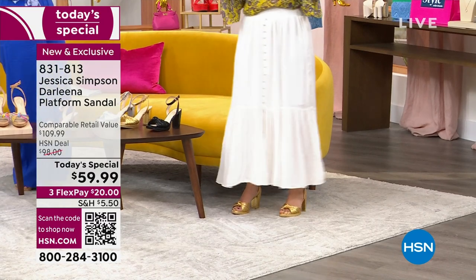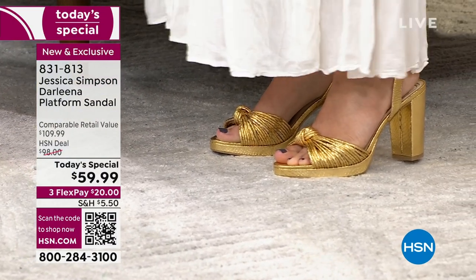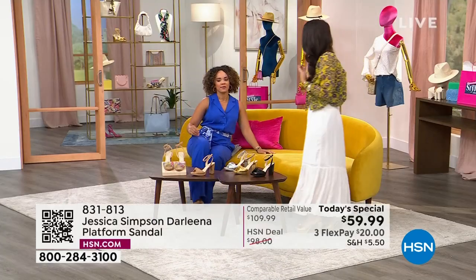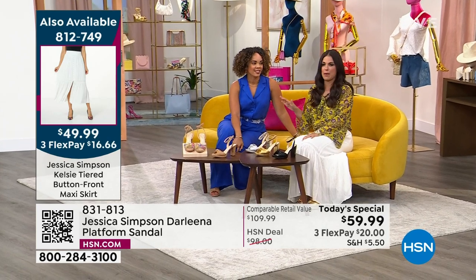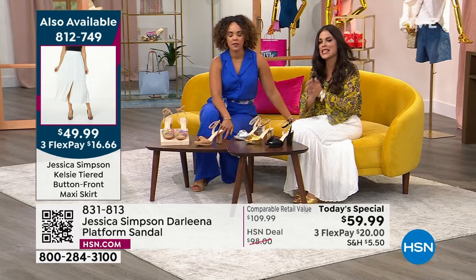The gold sandal looks like a $500 heel — they were a steal at $100, but at $59.99 with flex pay, you have to get more than one because each color really does have its own personality.